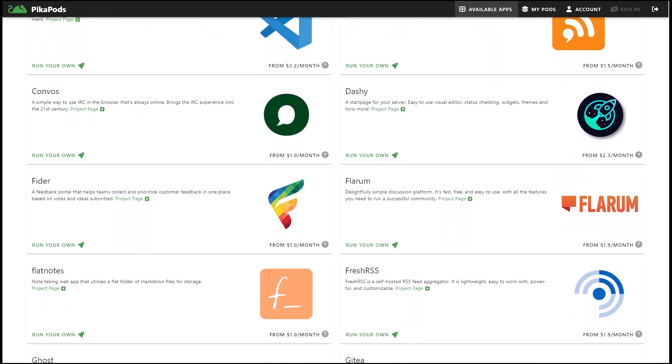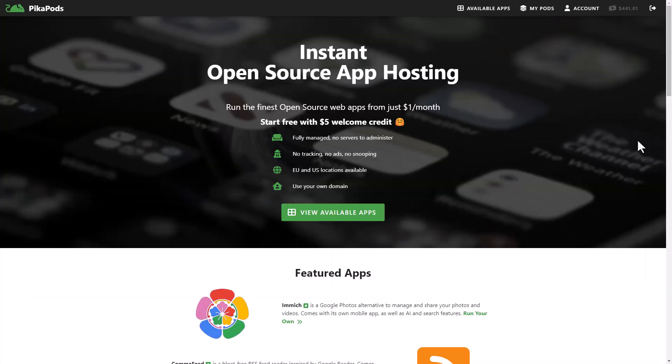Easily run over 60 apps with a single click. Get started for free with $5 welcome credit. Join us to discover how these tools can secure and make your digital world easier. Now, let's dive in and explore each app.